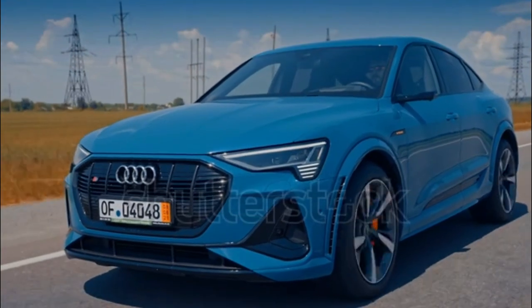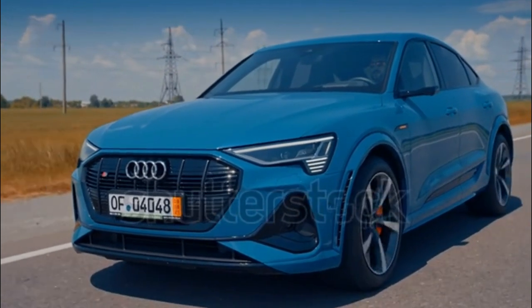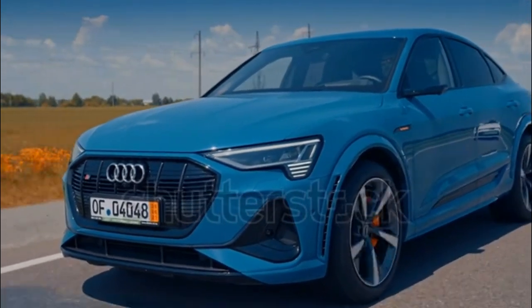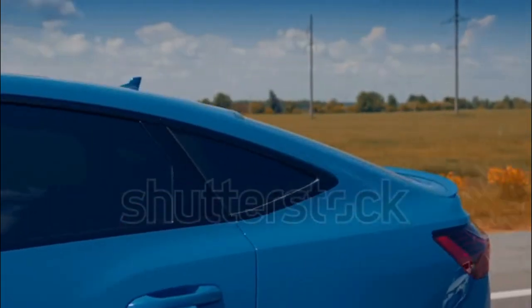Effects of ongoing supply chain constraints have hit Audi's 2023 lineup. New e-tron models may not be available with the features listed here. Ask your Audi dealer for details.